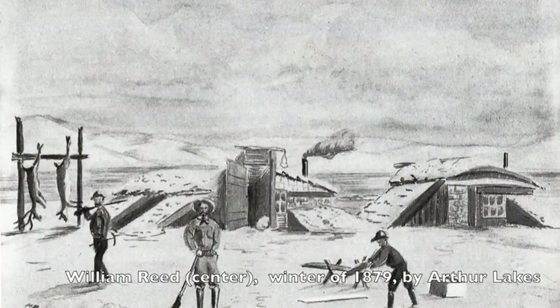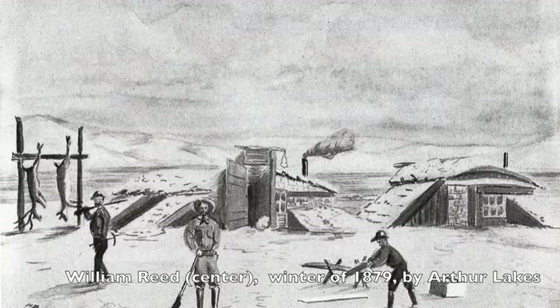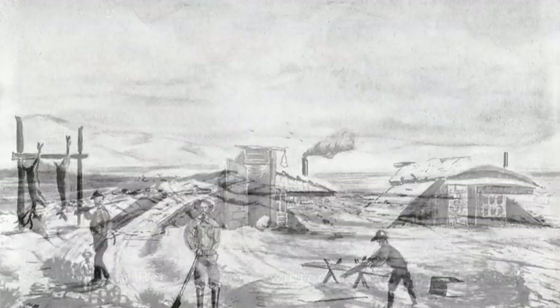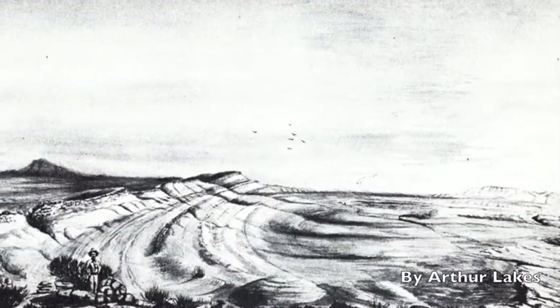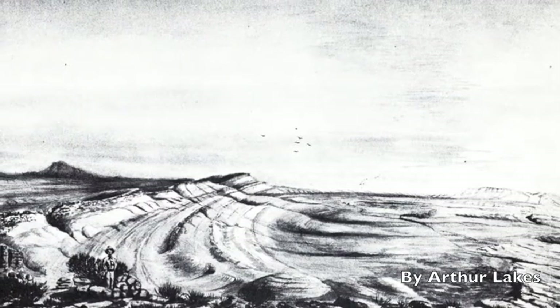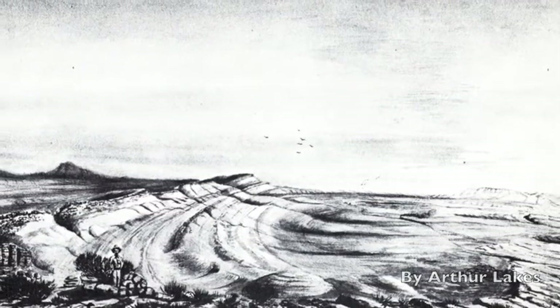And who found those bones? Not surprisingly, railroad workers. There was a section foreman named William Harlow Reed and a station agent named William Edward Carlin. Reed and Carlin worked for the Union Pacific Railroad. It was Reed himself who, coming back from antelope hunting, came across these large bones on the ridge — bones he realized hadn't been found before, even after many years of working on the railroad in Wyoming.